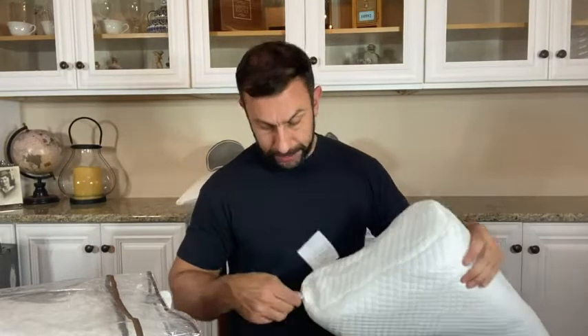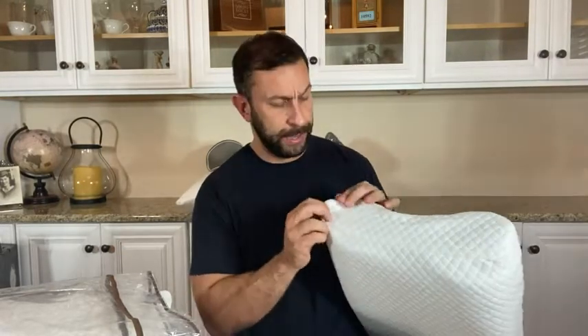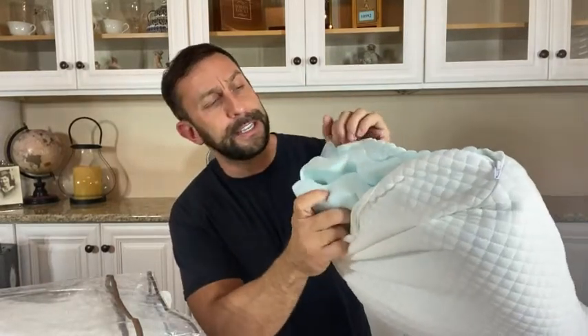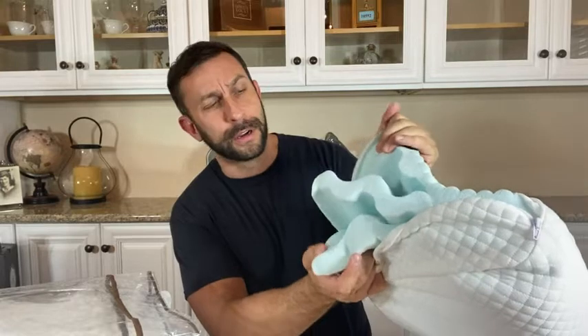Let me go ahead and open this up. You can wash the pillow casing, which is nice. Not all pillows allow you to take this piece off — we've all had those pillows that look dank and disgusting because you can't remove the core case. You can see the actual pillow inside. These layers allow it to sleep cooler, and look how plush that is — this is memory foam and it feels absolutely fantastic.